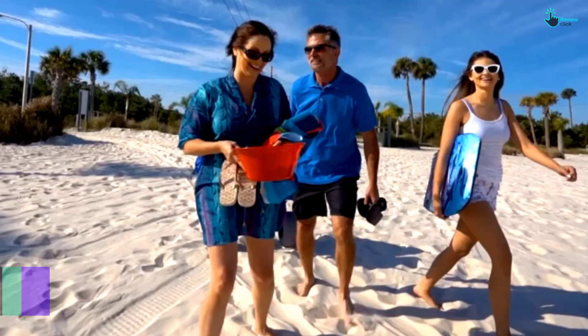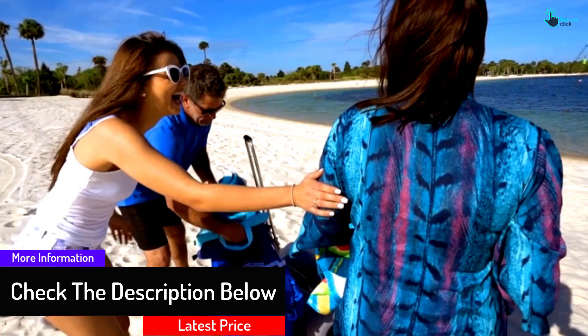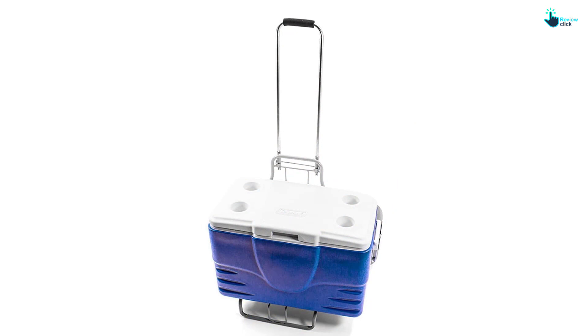Most importantly, it has a height-adjustable telescopic handle for easy pulling. You can adjust it from 29 to 49 inches. It also includes an air pump. Get one today and enjoy its convenience on the beach.